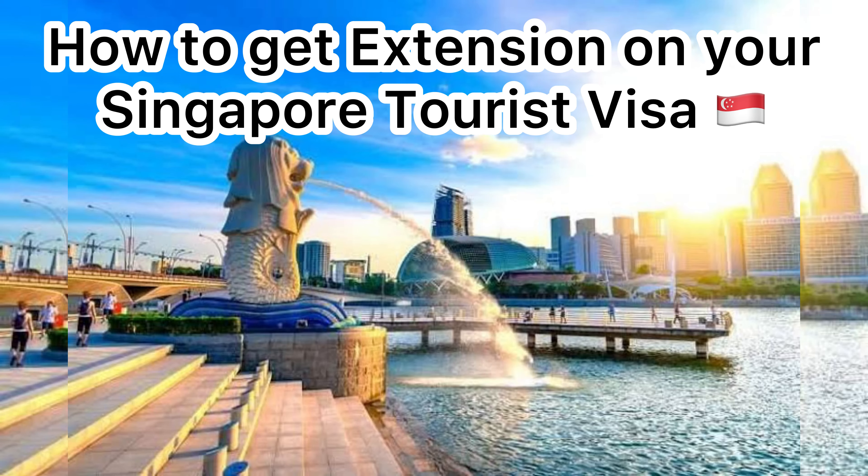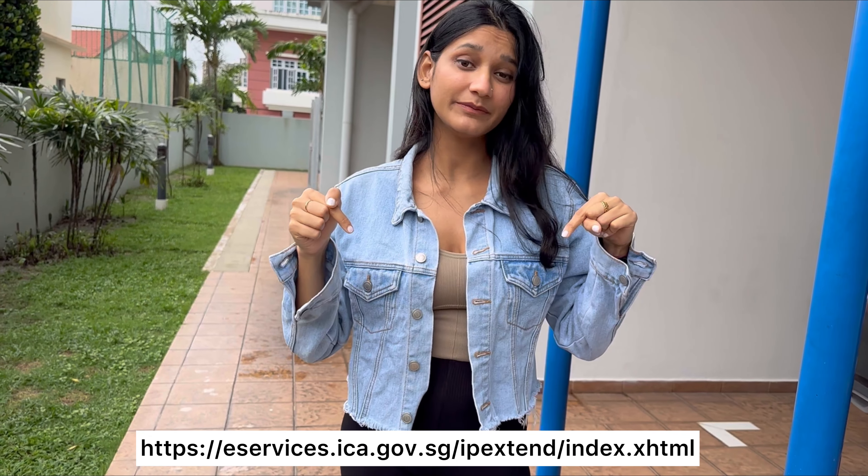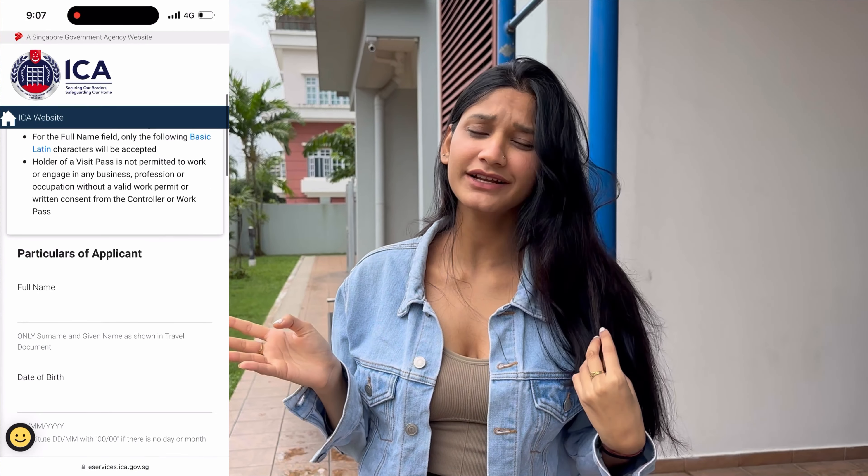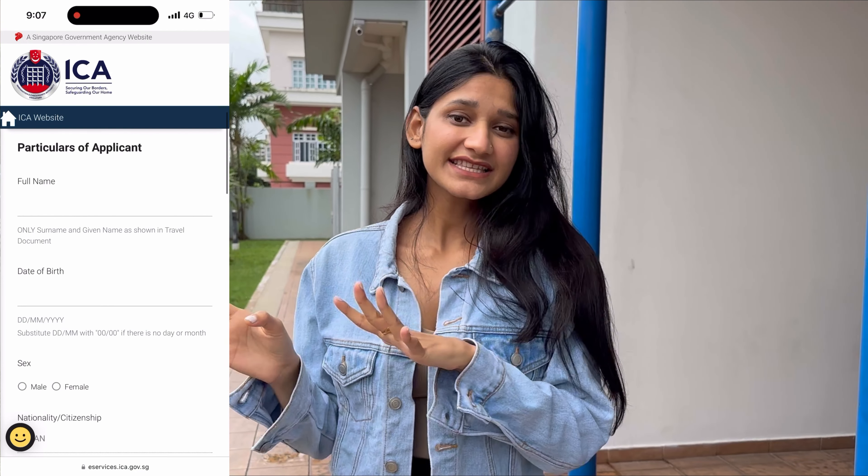Hello everyone! I hope you all are doing great. In today's video, I am going to tell you how to extend a Singapore visa. In the last video, I told you that the visa is very simple and the extension is easy. So if you are coming for 30 days and you have to stay here for more days, you have to follow these simple steps which I am going to tell you. So stay tuned for that.